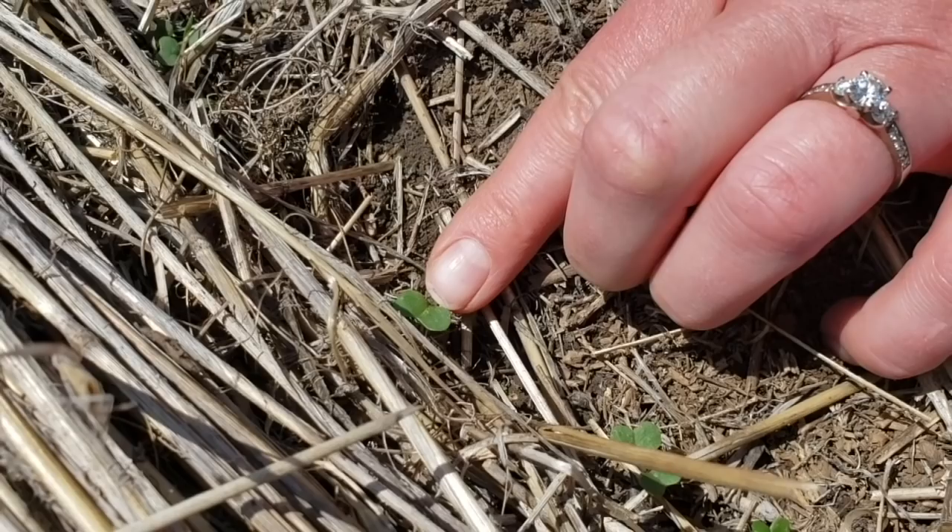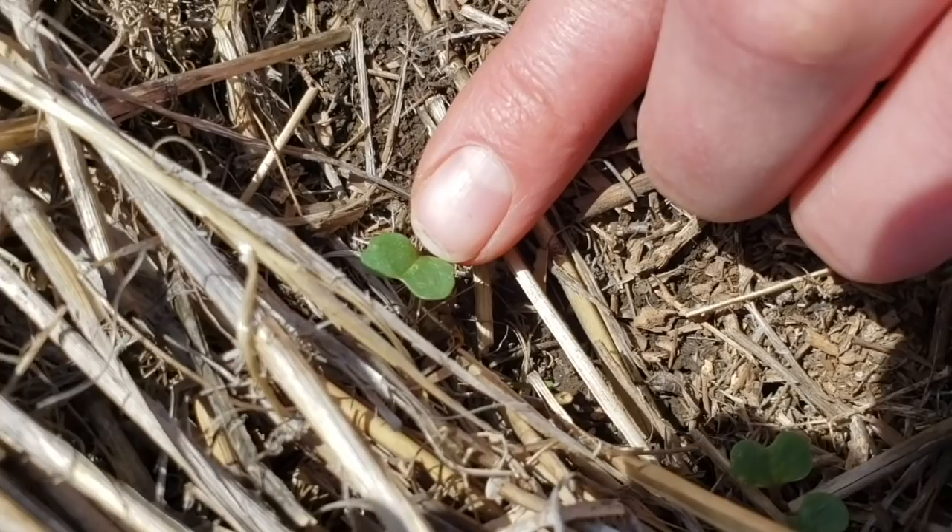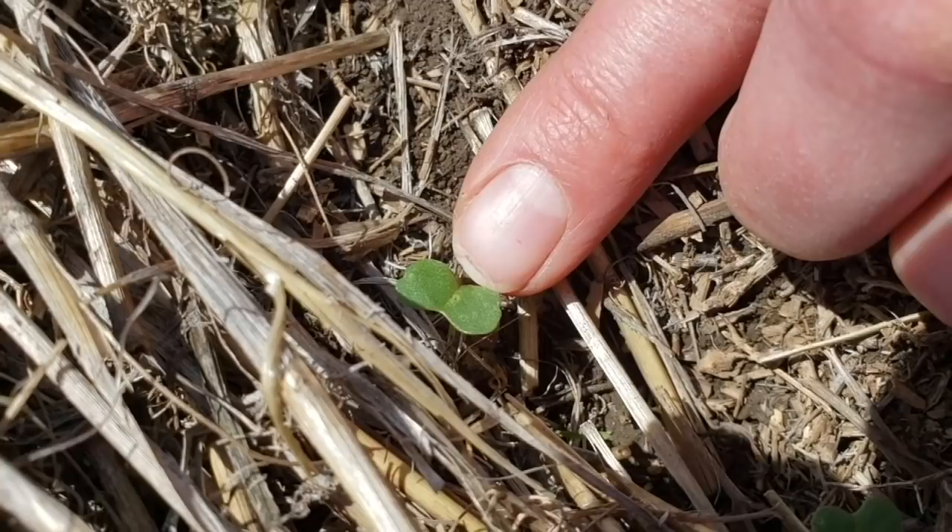Flea beetles overwinter as adults, come out in spring, and generally by the middle to end of June those adults start to die. Then at the end of summer the next generation starts feeding as well. That fall generation feeds on more mature plants and the damage isn't really that big of a deal — if there were a lot of pressure on some green canola pods maybe you'd have a little shelling, but spraying as a result is not something commonly done.